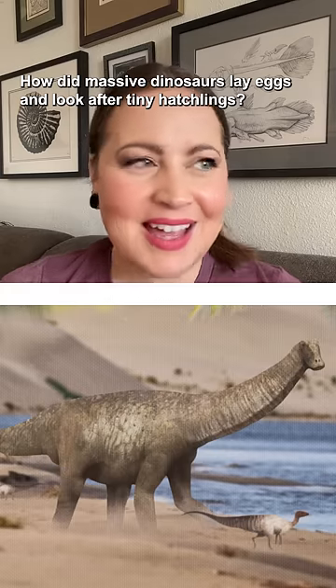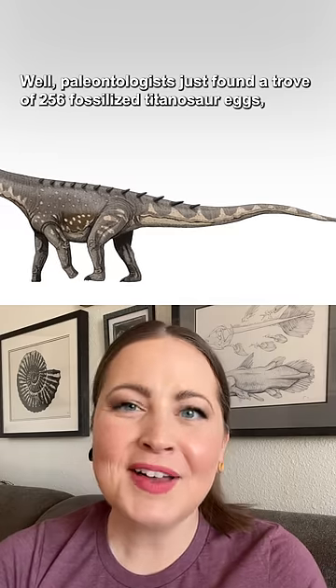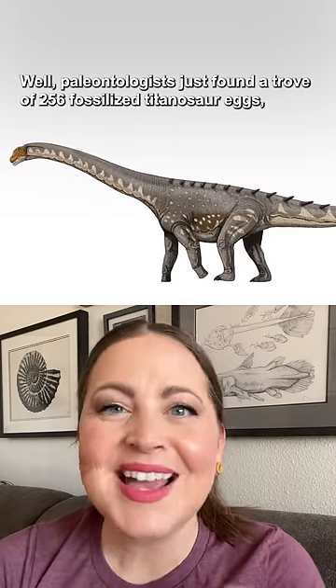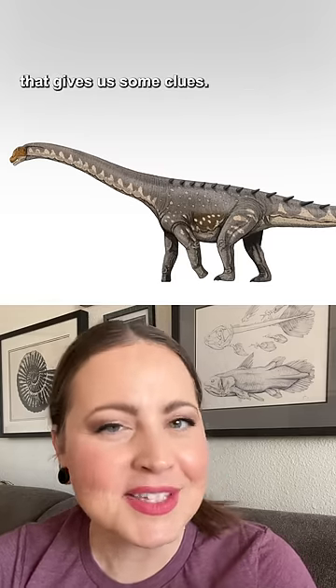How did massive dinosaurs lay eggs and look after tiny hatchlings? Well, paleontologists just found a trove of 256 fossilized titanosaur eggs dating back over 66 million years ago to the late Cretaceous — and that gives us some clues.